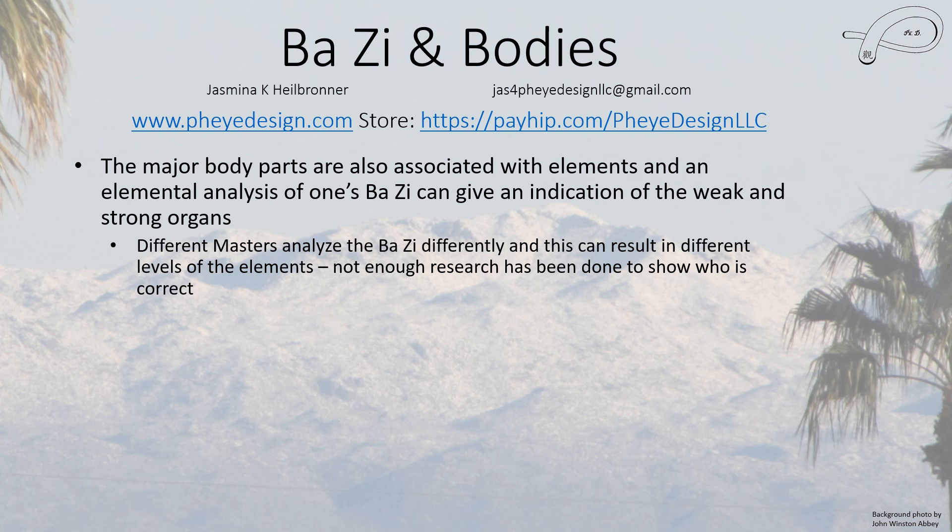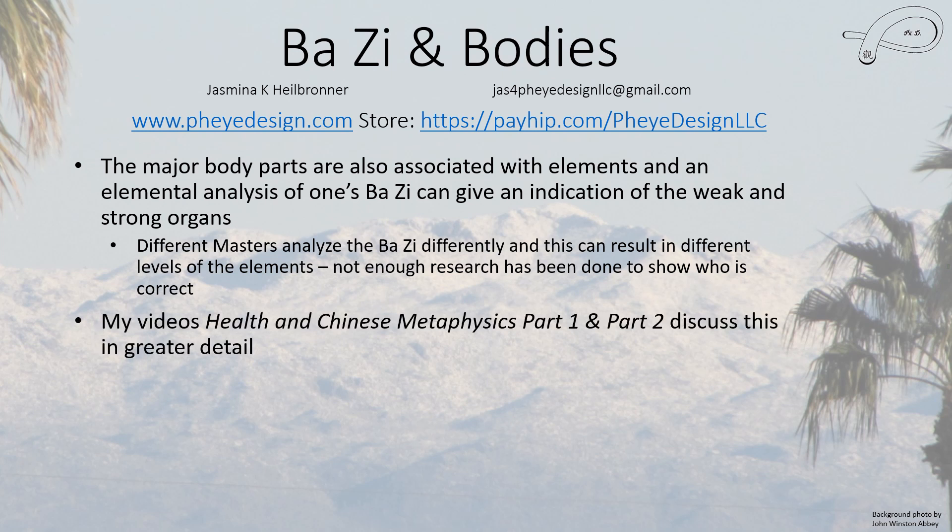I do have some videos labeled 'Health and Chinese Metaphysics Part One' and 'Part Two' — this topic was so long I had to break it up. Part one discusses mostly BaZi and a little bit of Qi Men, and part two discusses feng shui and how it relates to your health. These are probably worth watching if you have health issues.